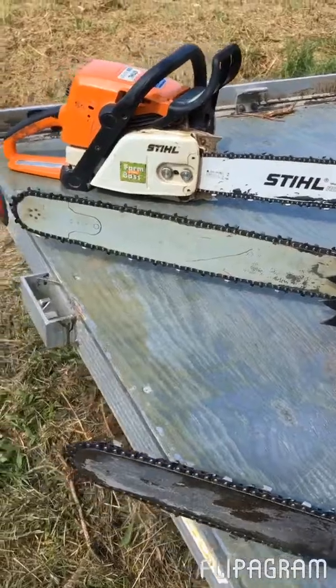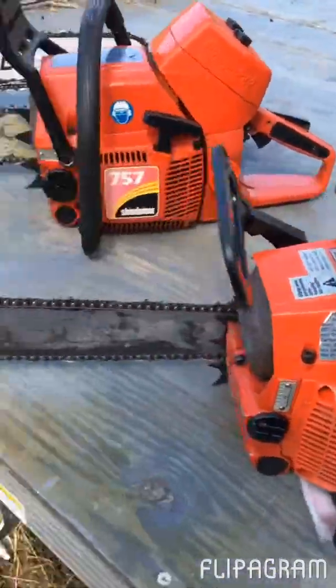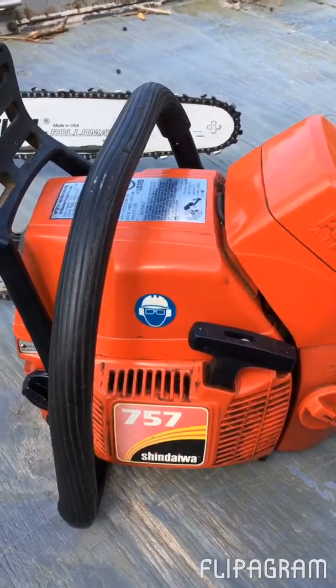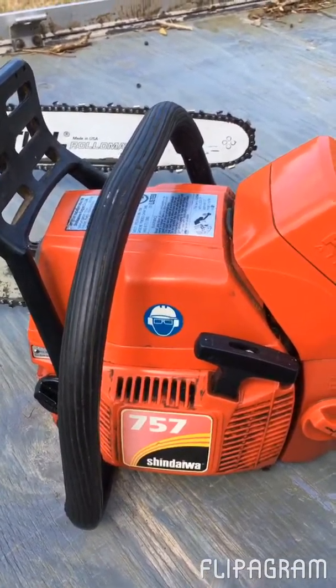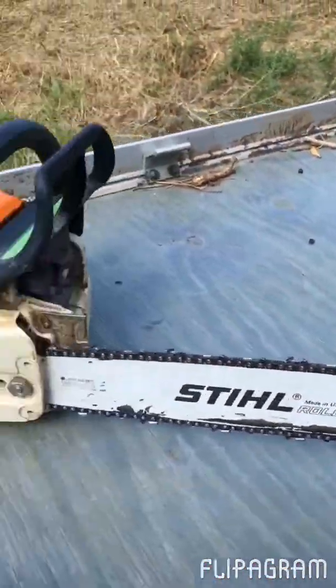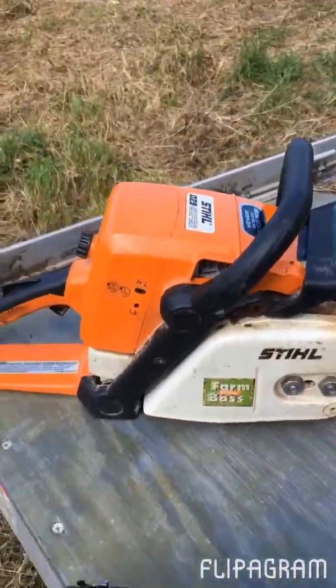The 757 has the 20-inch bar and the 488 has the 18-inch. One thing I forgot to mention is this is a full chisel chain on the 757, so I think that'll offer even a little more advantage. The Stihl Farm Boss also has a 20-inch.